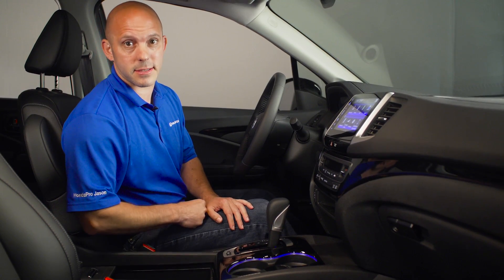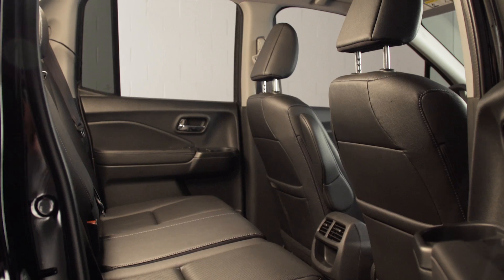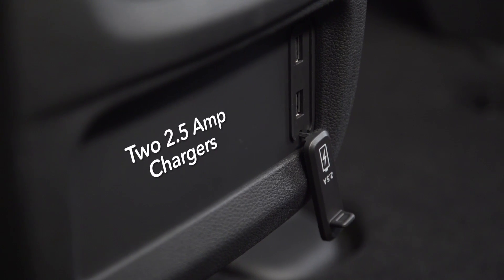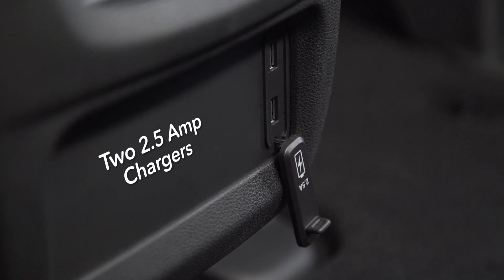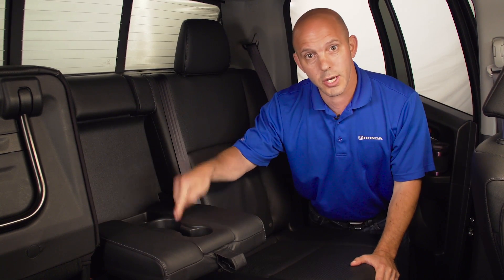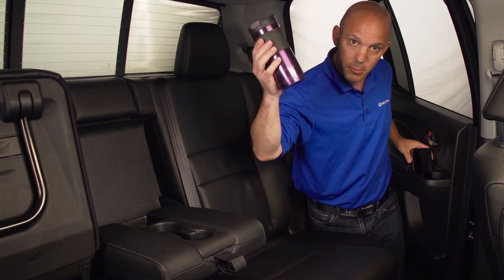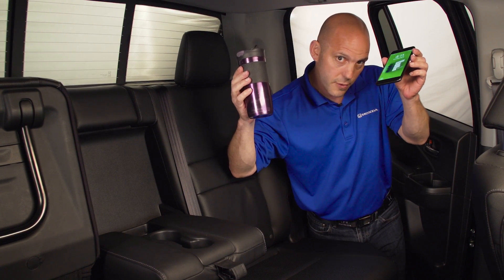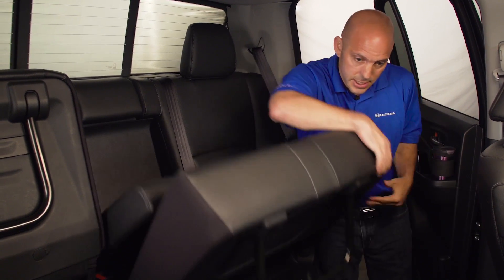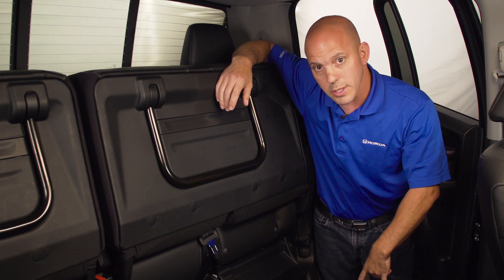The rear seat passengers have their own air conditioning and heating vents, two 2.5-amp chargers that can charge laptops and cell phones, and four cup holders — two in the center and two in the doors. These cup holders are huge and also have a spot for a cell phone holder. If you need more room, the rear seats lift up in a 60-40 split, leaving you almost a totally flat floor.